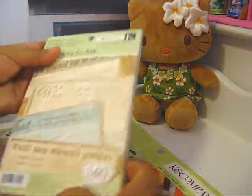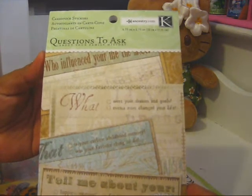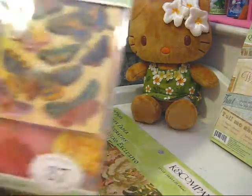First I want to show you these cardstock stickers. This is from the Kay and Company ancestry collection and it's called 'Questions to Ask About Your Family History.' It comes with 140 stickers, so I thought this was really cool. It would be great to add to any mini album, and it gives you something to think about in case you're at a loss for words on those journaling spots.